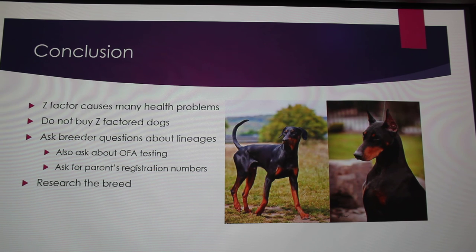In conclusion, Z-factor in dogs causes a lot of health problems when you have even one copy of the gene. I wouldn't advise getting a white Doberman because of temperament issues and increased risk of an immune-suppressed system — especially since these dogs are already viewed as aggressive. Don't breed or buy Z-factor dogs. If you're looking at breeders, always ask for the lineages, because all Z-factor dogs can be linked back to one particular lineage. Ask for OFA testing and registration numbers, and if you see a Z in the registration number, don't buy the dog.